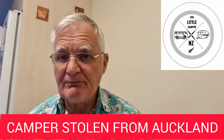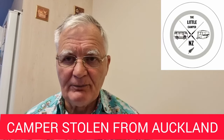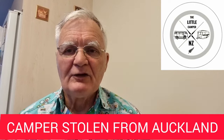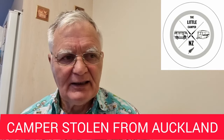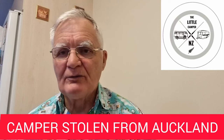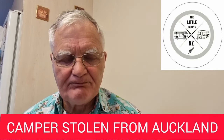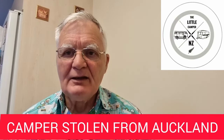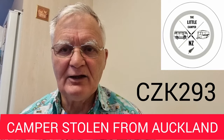If you happen to see it around, please do get in contact with the police or get in contact with me here and I'll do my best to pass the information on. I appreciate you passing the information on any way you can. If you want to copy the pictures and post them on to other sites, the more people that see this camper the better. It's very distinctive. It's a 1989 Ford Courier. The registration number is CZK293. That's CZK293.